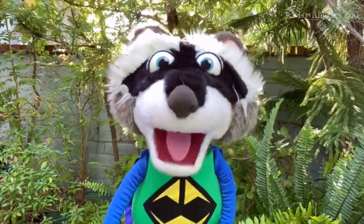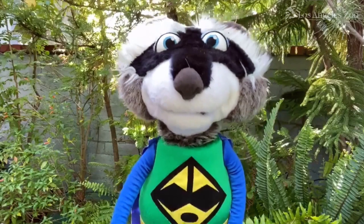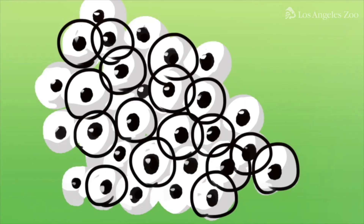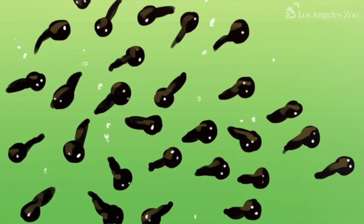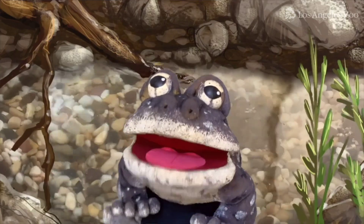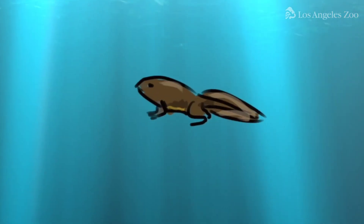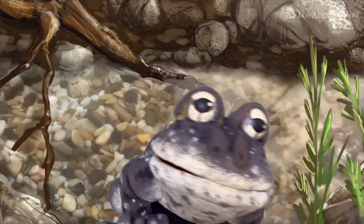I thought frogs came from tadpoles. We do, but tadpoles come from eggs. Like many frogs and toads, the southern mountain yellow-legged frog tadpoles hatch from eggs. Tadpoles look a little like fish. They swim in the water and they are so cute! Eventually, the tadpoles lose their tails and grow legs as they become full-grown frogs.